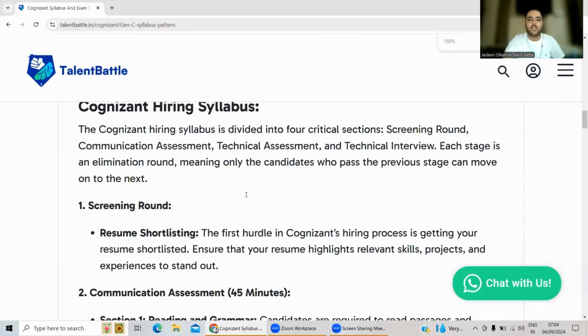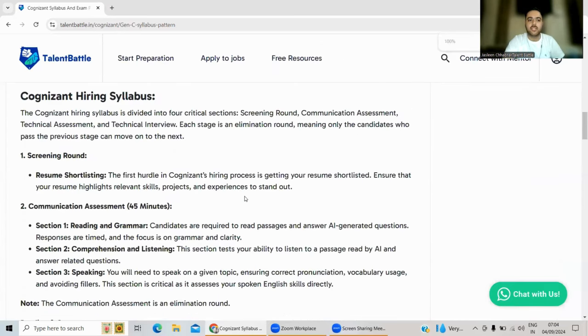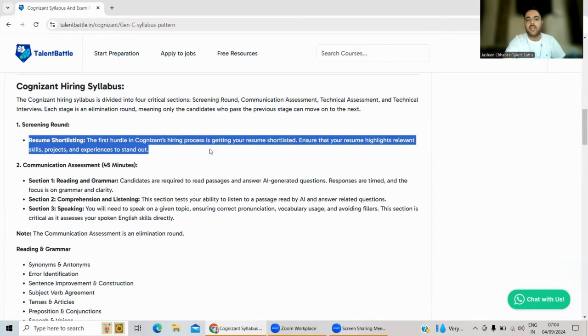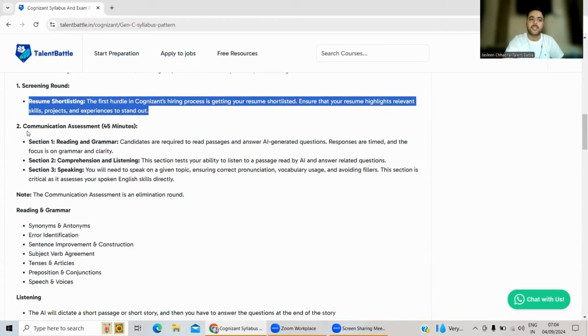The Cognizant test is divided into four stages, starting with resume shortlisting. You must maintain your resume very nicely — add projects, mention your skill set clearly, and align it with Cognizant's Job Description (JD). Whenever a registration email arrives, check what Cognizant is hiring for and exhibit all the skills mentioned in the JD.